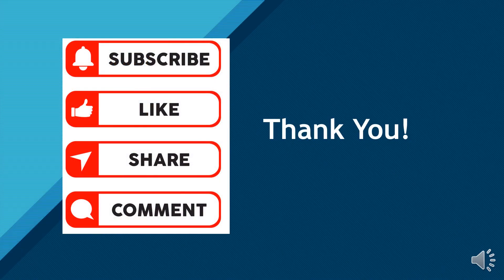Thank you so much for watching. Please watch other immunodeficiencies videos. Please subscribe, comment, and like. Don't forget to share this video with your classmates. See you in the next video.